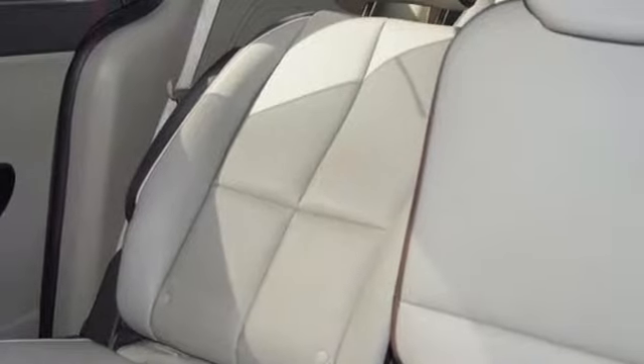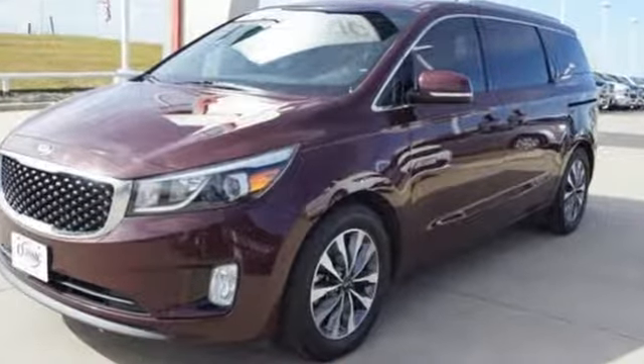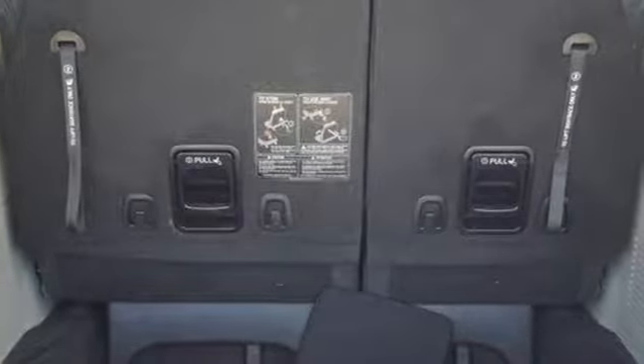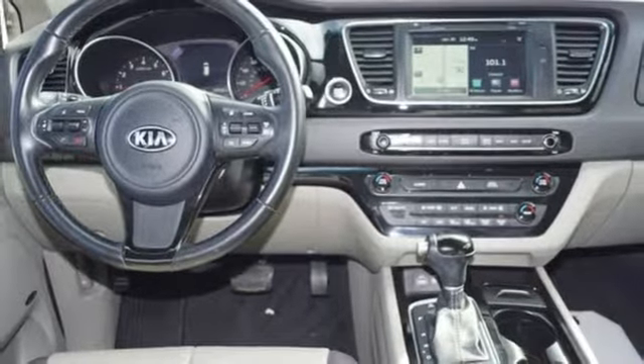Features include power heated mirrors, dual zone climate control, integrated navigation system with voice activation, rear parking sensors, wireless audio streaming, doors and push button start proximity key.